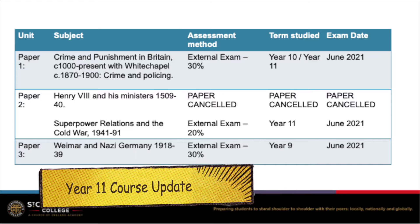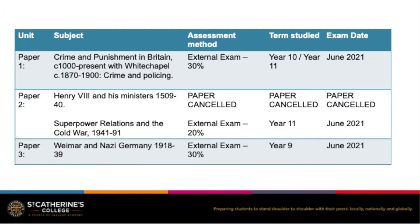Our GCSE course for Year 11 has changed quite significantly due to Covid. On paper 2, the Henry VIII paper has been cancelled. All other units stand as published.